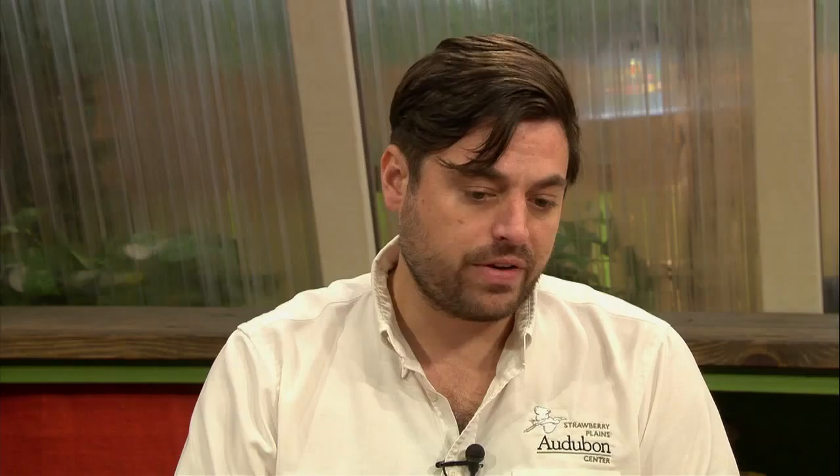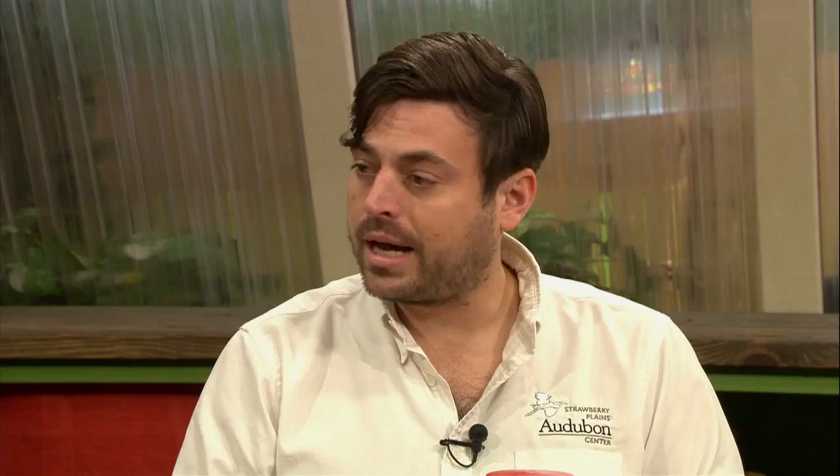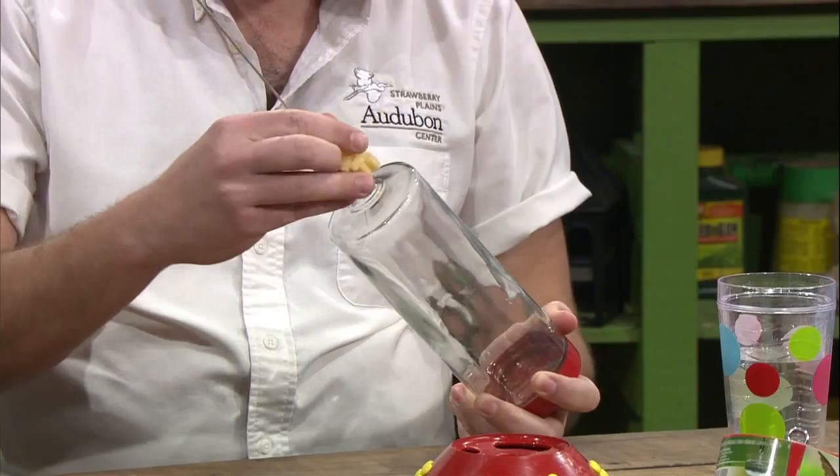When it gets time to clean your feeder or you see that it's empty, we recommend washing it out each time you bring it in. You just unscrew it and hold it under the faucet with some hot water and rinse it out — should be good to go. But if you do get some black mold or anything like that, we recommend not using soap; use just a light bleach solution, like a one-to-ten ratio, and that should clear it out. We do sell scrubbing devices that can scrub the inside of the glass, and also smaller scrubbers for the actual feeding holes to clear any particulates that might have gotten in there and clogged it.